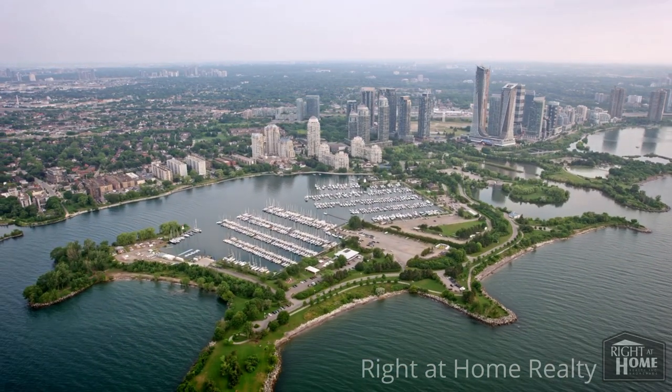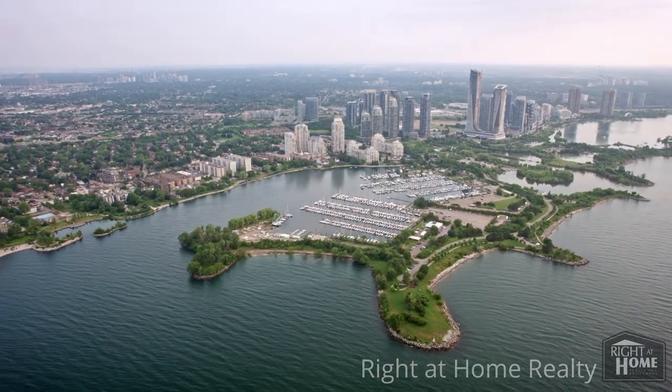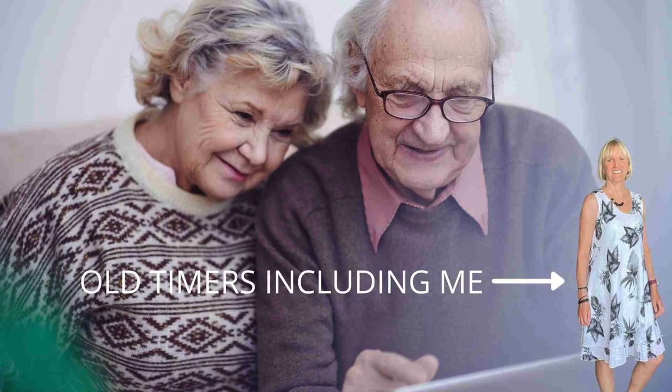Etobicoke is located in the west part of Toronto, right on the border of Mississauga. Officially it's just the west part of Toronto. Etobicoke is the old city name that is basically stuck with the old timers before the city was divided up. But without getting into that, let's move on.